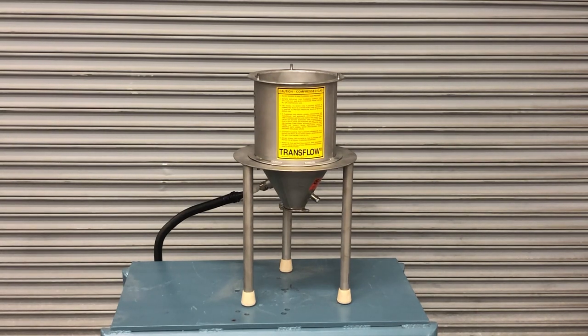This is a test using Young Industries Transflow Cone for handling iron oxide powder. The company using this powder in their process is having issues getting the powder to reliably discharge from hoppers.